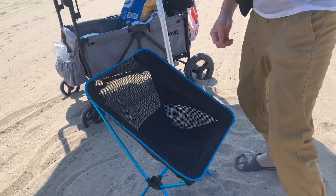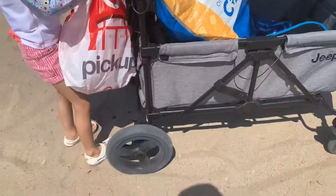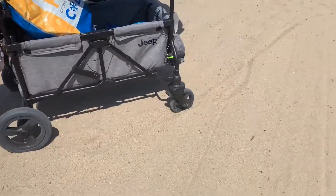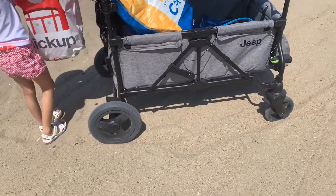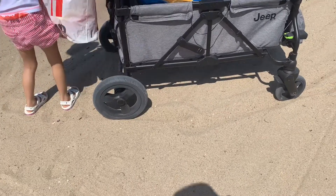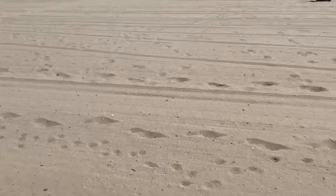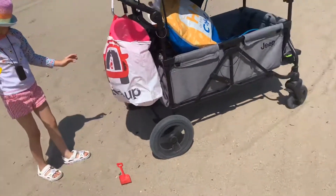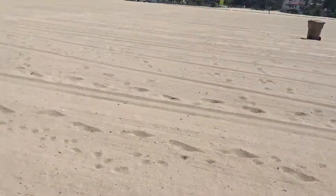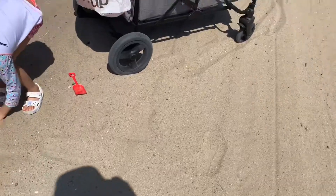Alright guys, so it's kind of hard to maneuver this jib stroller wagon on the beach sand. I think that's okay because it's normal — you just have to have another person to help you by pulling and pushing this wagon stroller. We're here at Santa Monica beach, and from the parking to here at the beach is a little bit long, so I almost drained my energy because of that.